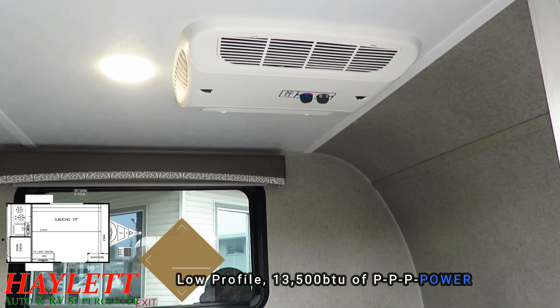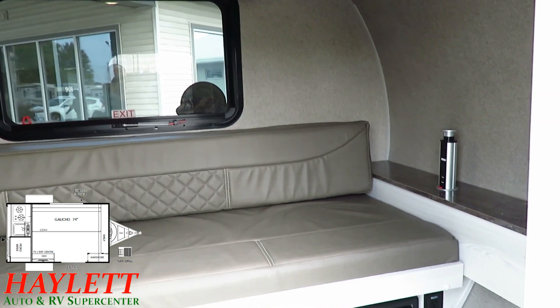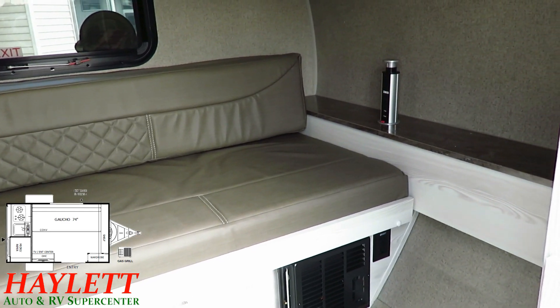Now, the one in stock might be different. It might have a bike rack, or it might not have the awning. This one has the tire package; that one doesn't. They can be different from what we're looking at here.